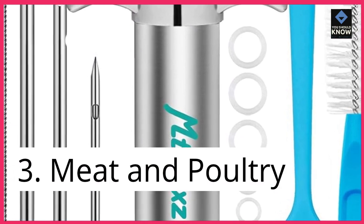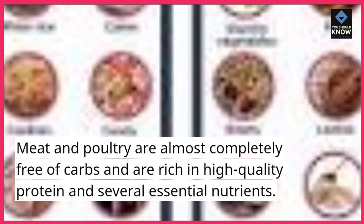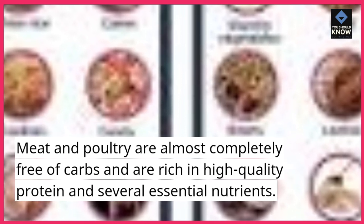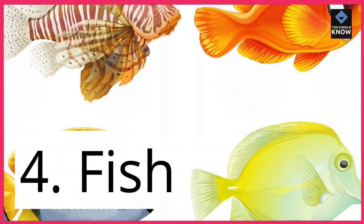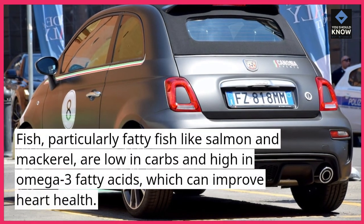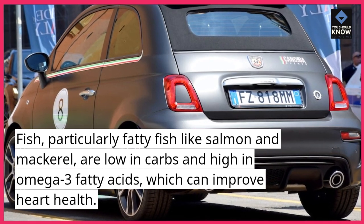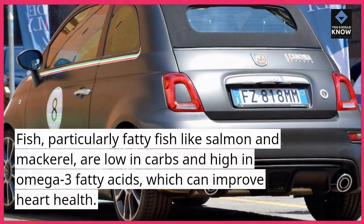3. Meat and Poultry. Meat and poultry are almost completely free of carbs and are rich in high-quality protein and several essential nutrients. 4. Fish. Fish, particularly fatty fish like salmon and mackerel, are low in carbs and high in omega-3 fatty acids, which can improve heart health.